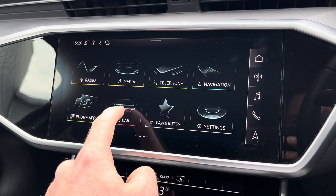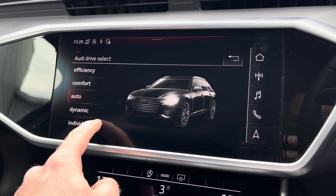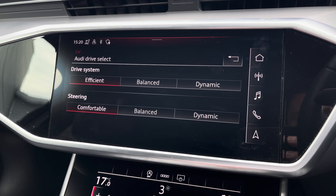To maximise the driving experience in the A6, you have access to Audi Drive Select where you can choose your preferred driving profile and refine it further with the individual setting.